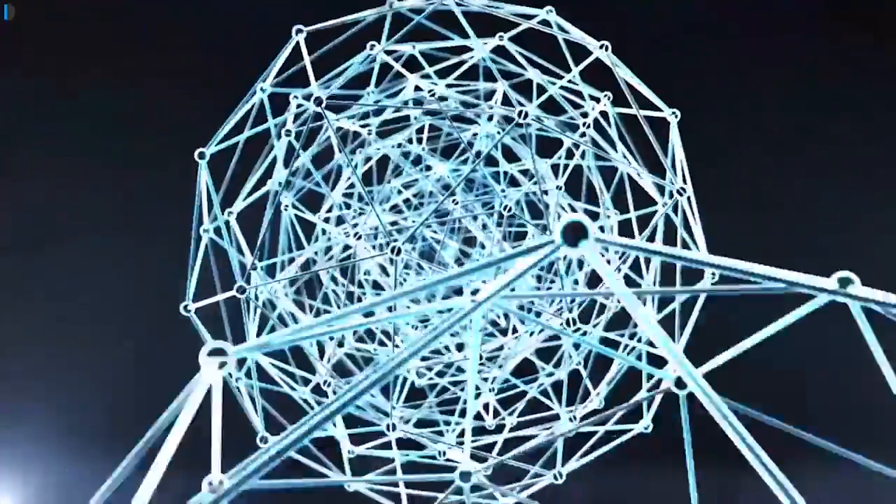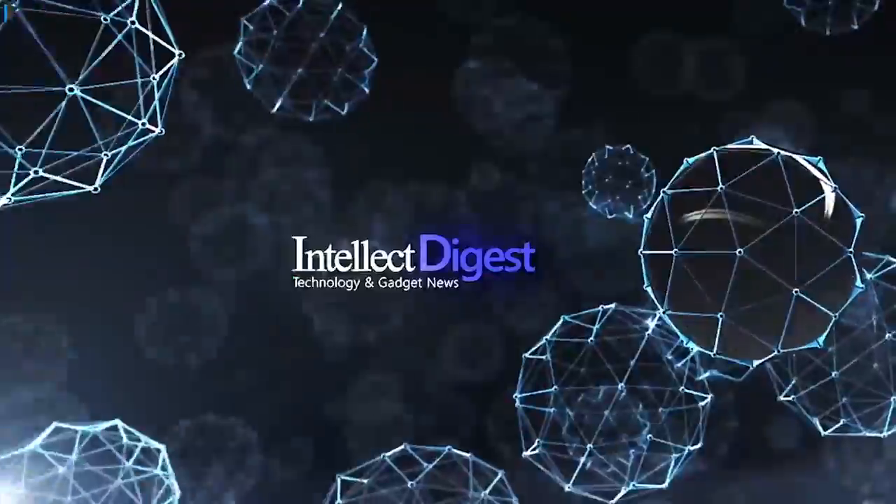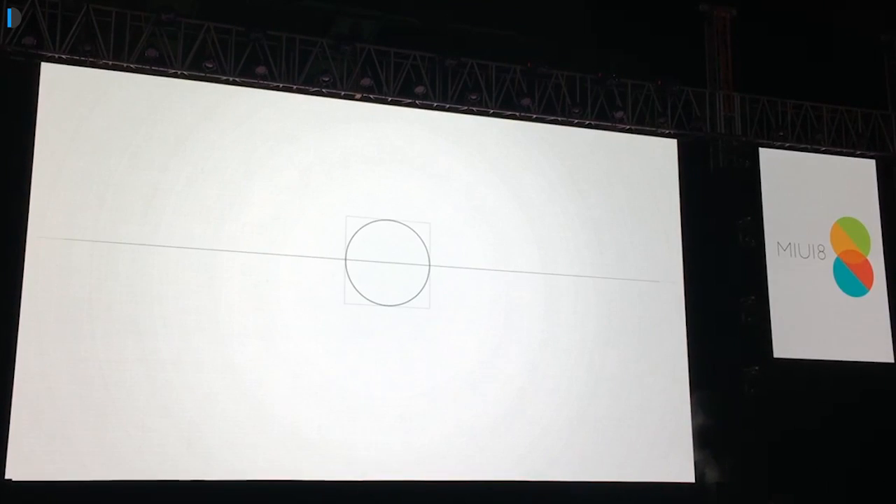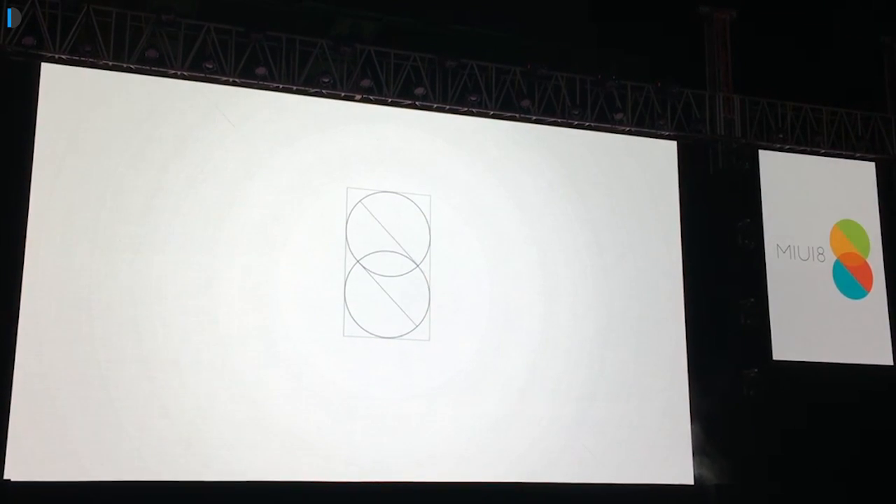Hey guys, welcome to Intellect Digest. I'm your host Rohit Khurana. Let's get started with this episode. In this video, I'll share the top 15 features of MIUI 8.